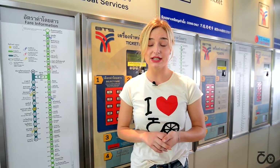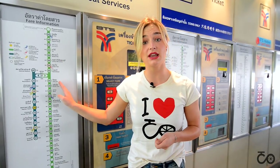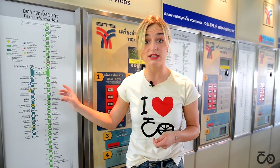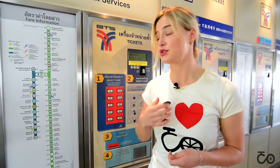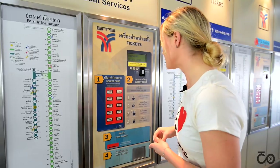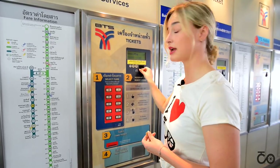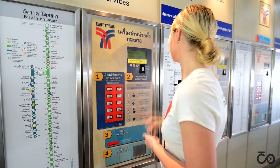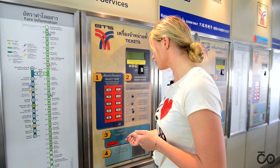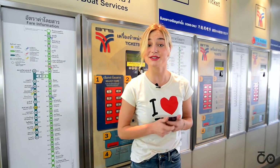The first thing you need to do is simply look at the map to see your destination, and there will be a number — that is the price you need to pay. So I'm going to Siam, and the number is 37. I select my fare, 37, I insert my coins, I take the ticket and my change, and I'm ready to go.